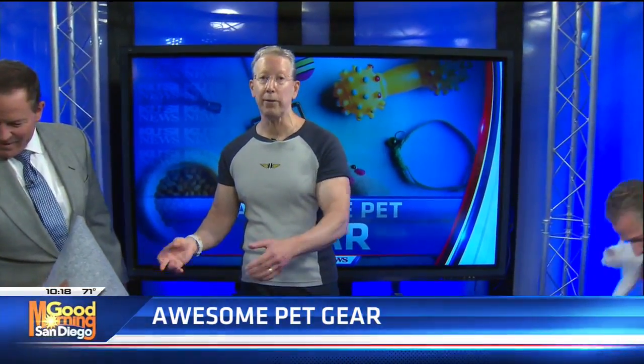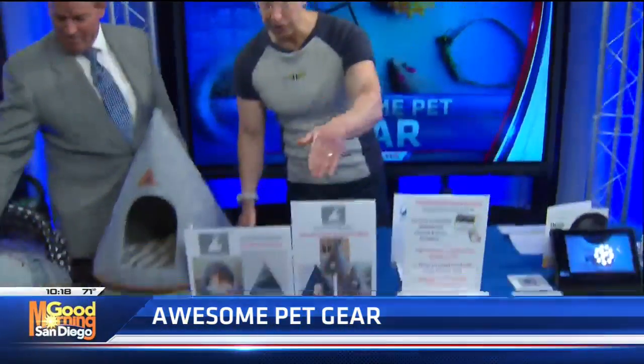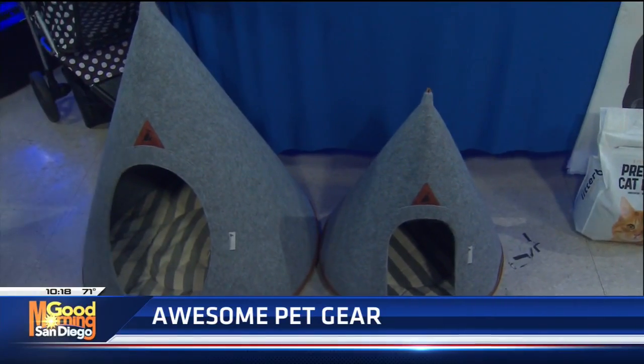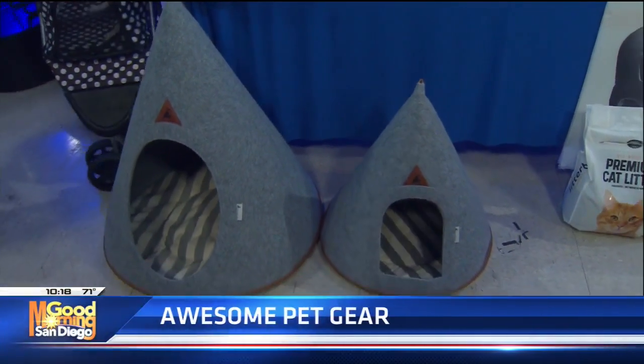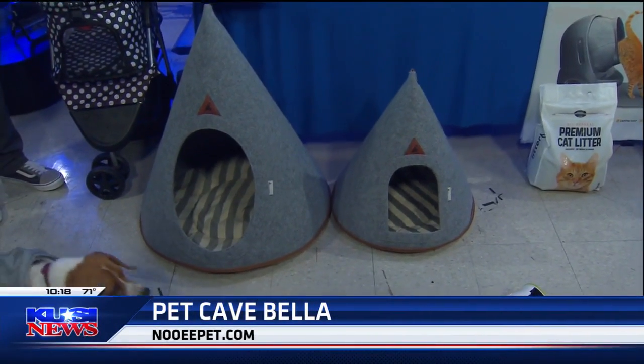Every pet likes to have a secure little hideaway where they can just get away and chill. This is from Newey Pet and they make these cozy pet caves. If you look on the floor, I have two sizes and they make several ones. The smaller one is called the Pet Cave Beller and it's about $65, and they come with the cushions.